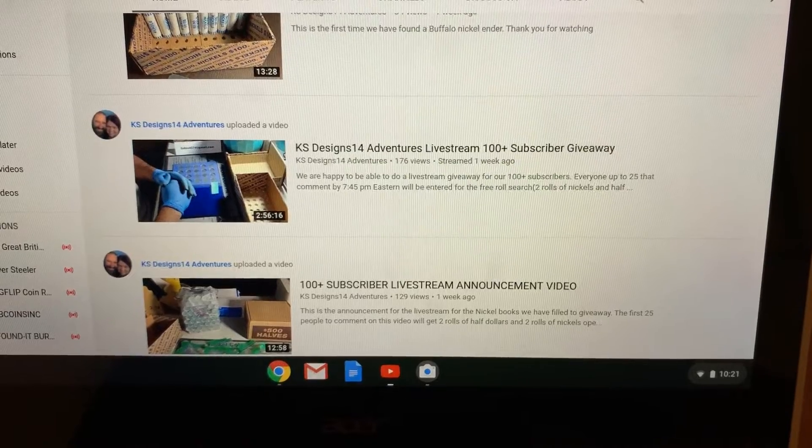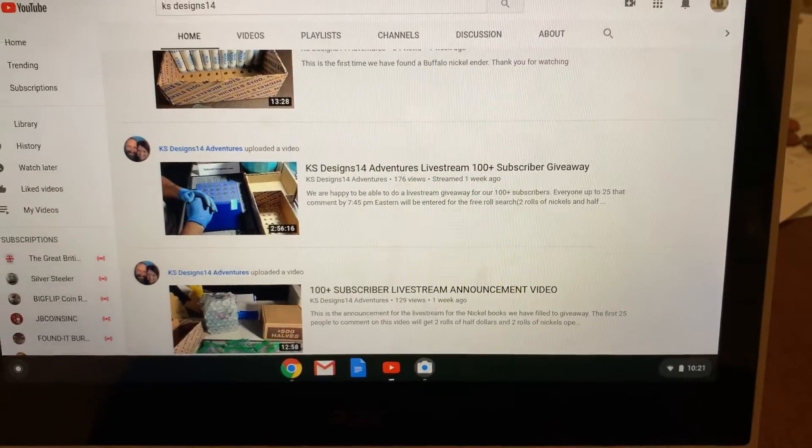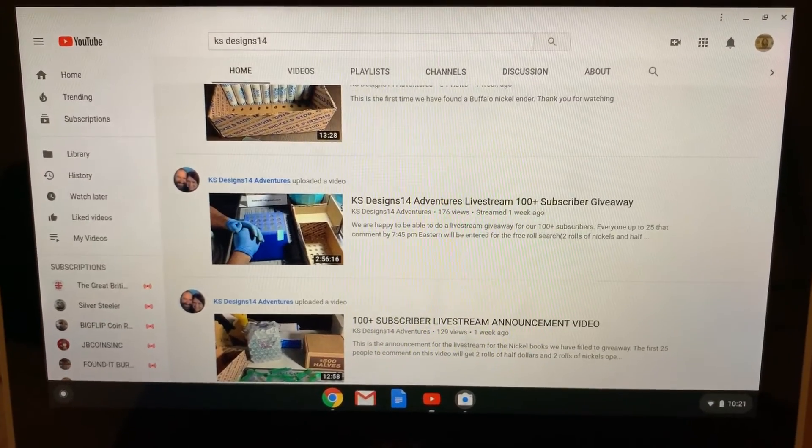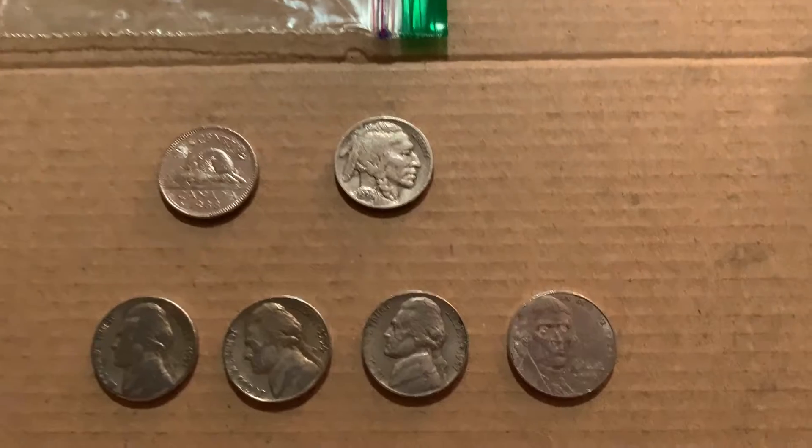It was a blast, so I did want to give them a thank you and a shout out. A few days ago, I received the little package in the mail of the prizes I won, including the Canadian nickel. Let me show you.